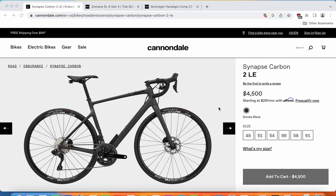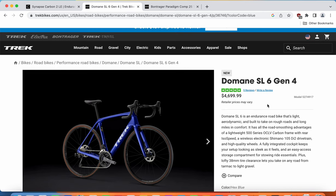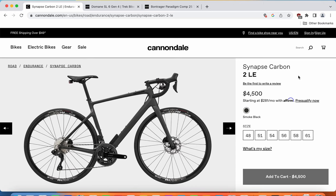Hello friends and welcome to another episode of Cycling Insider. In this episode, I will make a comparison between two excellent endurance road bikes. In one corner, we have a Cannondale Synapse Carbon 2 LE, and in another corner, we have a Trek Domane SL6 Generation 4. These two endurance road bikes are absolute legends. I recently got a question about these two bikes: which one should you go ahead and buy?